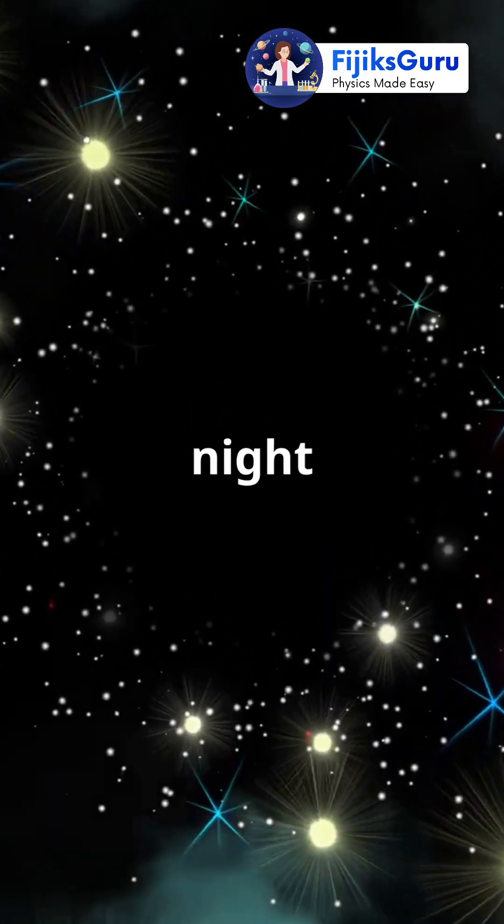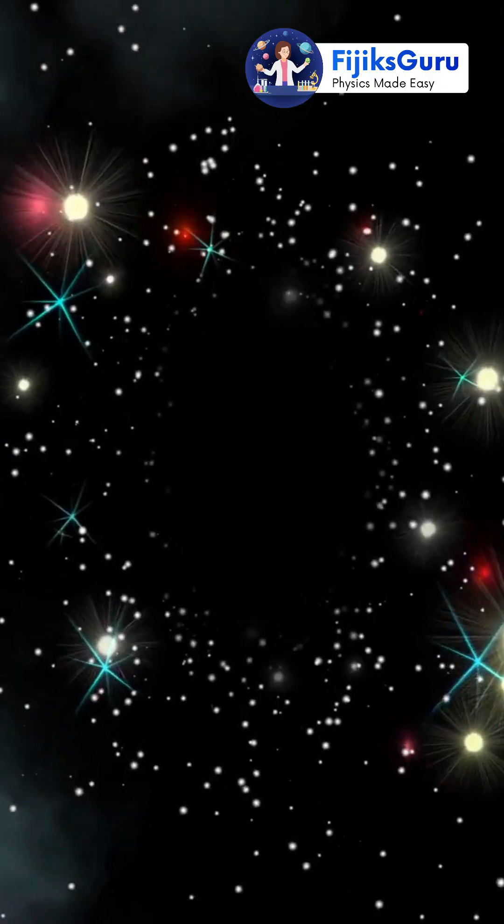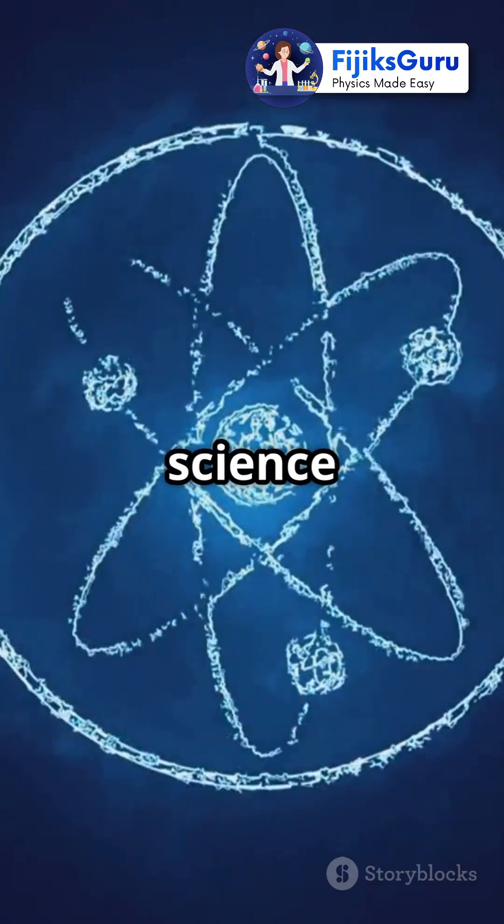So next time you look up at the night sky, remember, deuterons are out there powering the stars. And that's the magic of deuterons — small but mighty. Stay curious, science friends.